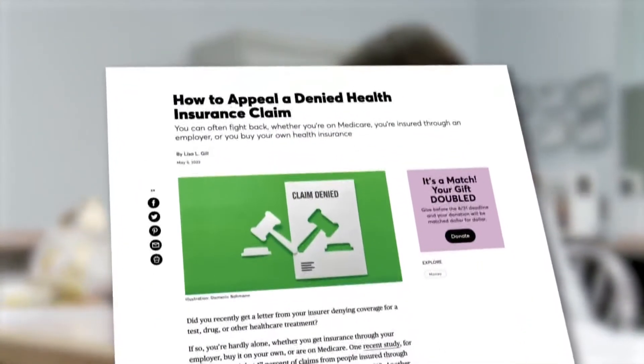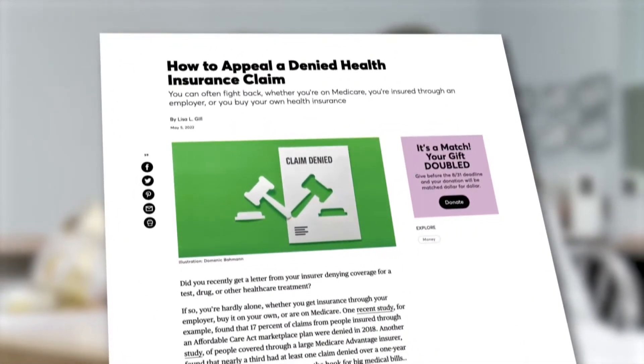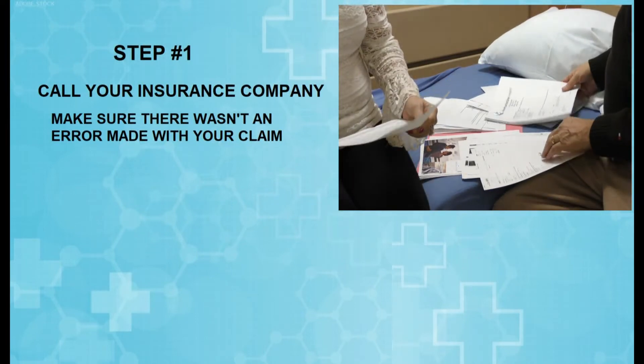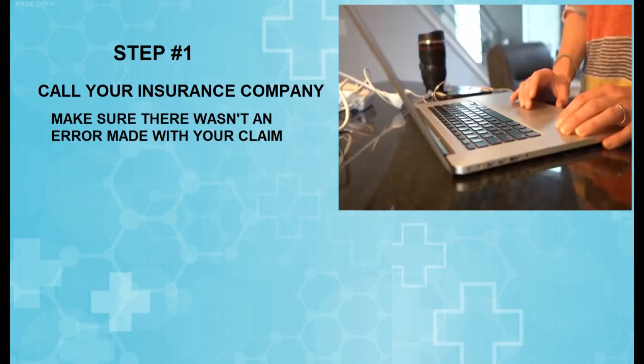Consumer Reports has a step-by-step process to help you appeal the decision, whether you have Medicare or private health insurance. Step number one, first and foremost: call your insurance company to make sure there wasn't an error with your claim, because mistakes can happen.